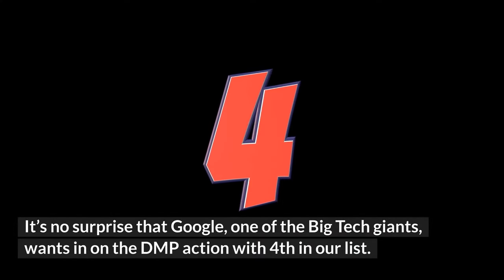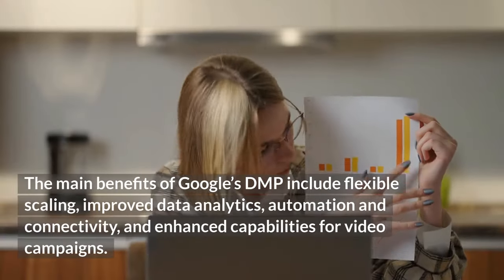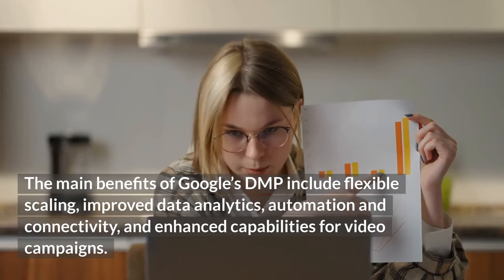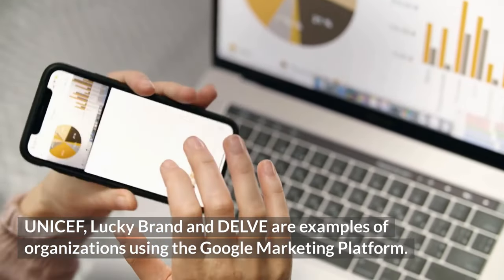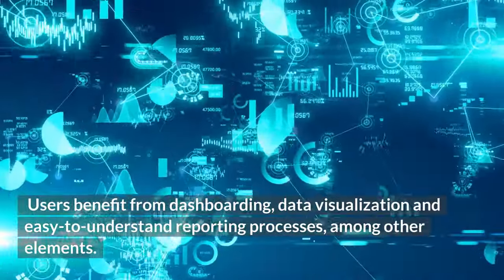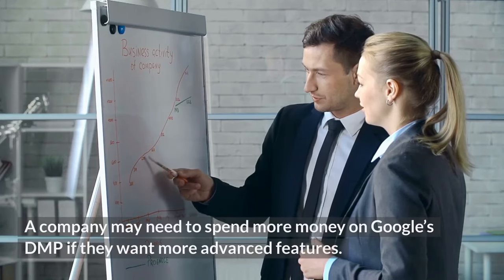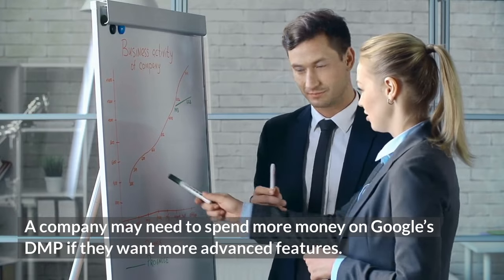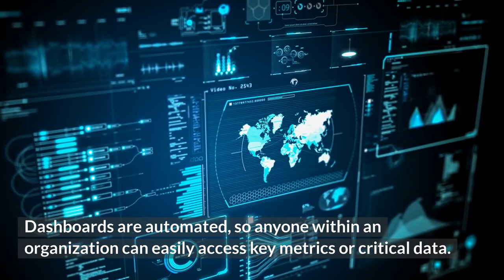Fourth on the list is Google's DMP, also known as the Google Marketing Platform, which provides enterprise and small business solutions. Main benefits include flexible scaling, improved data analytics, automation and connectivity, and enhanced capabilities for video campaigns. UNICEF, Lucky Brand, and Delve are examples of organizations using the Google Marketing Platform. Users benefit from dashboarding, data visualization, and easy-to-understand reporting. Dashboards are automated so anyone within an organization can easily access key metrics or critical data.